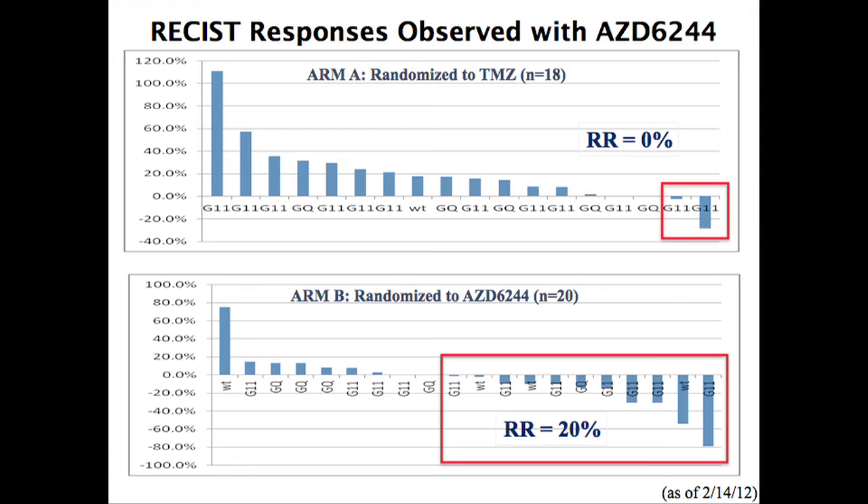We did find shrinkage in patients with both GNAQ and GNA11 mutations. One patient initially appeared to have no mutation because we were only looking for the most common sites — exon 5 — but it turns out this patient had a mutation in exon 4 of the GNAQ gene, so this patient is actually mutated.